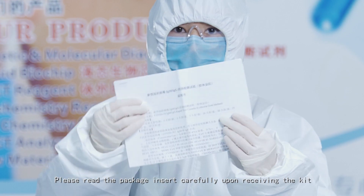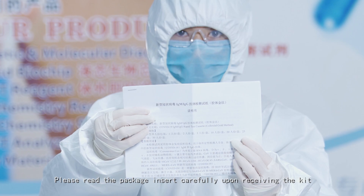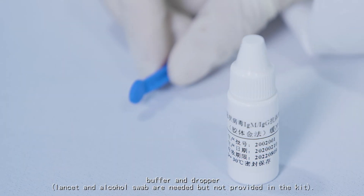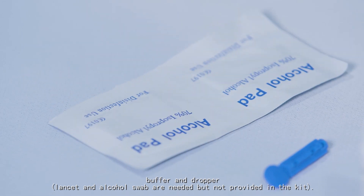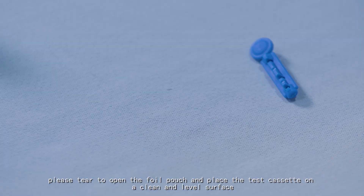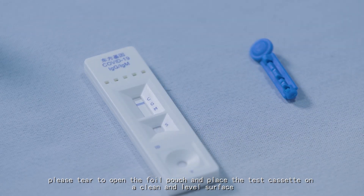Please read the package insert carefully upon receiving the kit. The kit is composed of the test cassette, buffer, and dropper. Before testing, please tear open the foil pouch and place the test cassette on a clean and level surface.